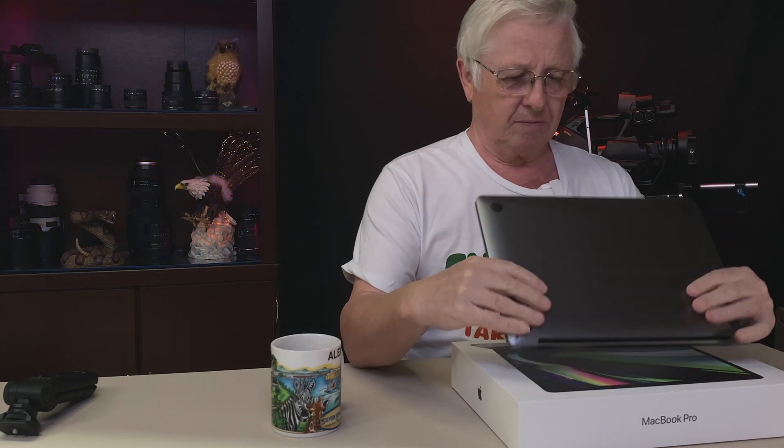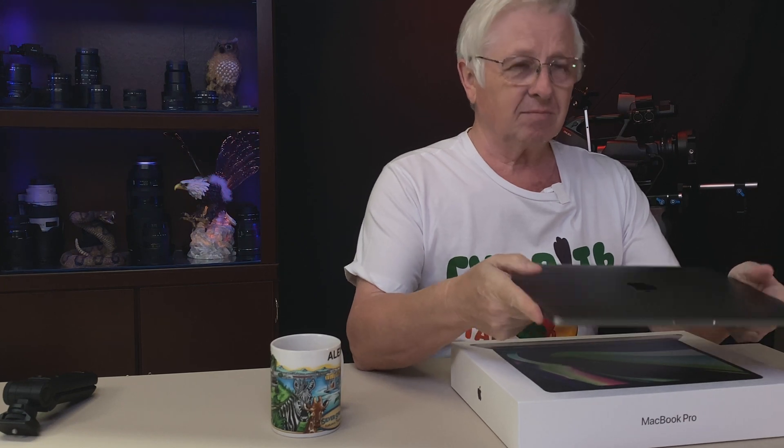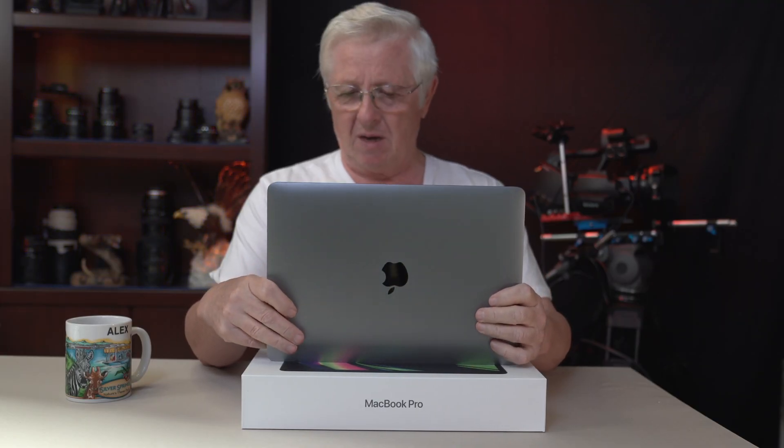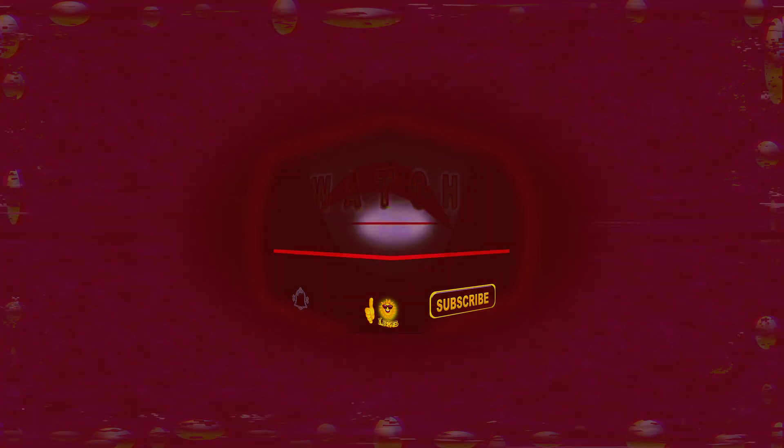I bought this MacBook Pro M1 about 10 days ago and now it's going back. I'll tell you the reason why after I tell you about the sponsor of this video, which is our channel Alex and Nadia Fedekov.